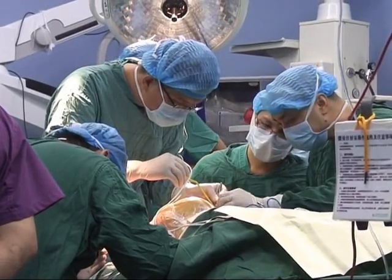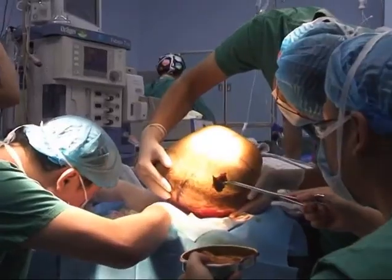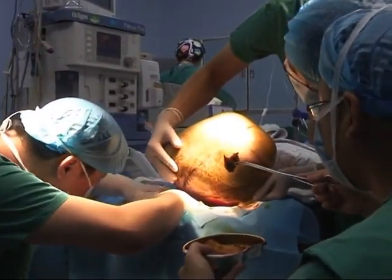The doctors had to drain 7.5 liters of fluid from the girl's head during the operation, a procedure which took four hours.